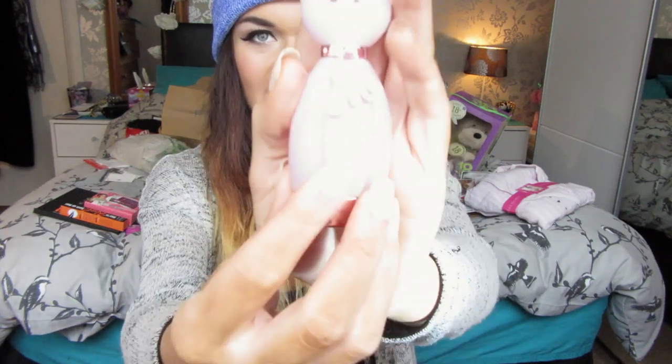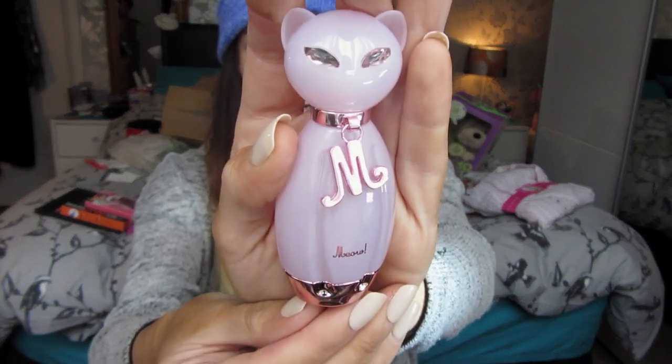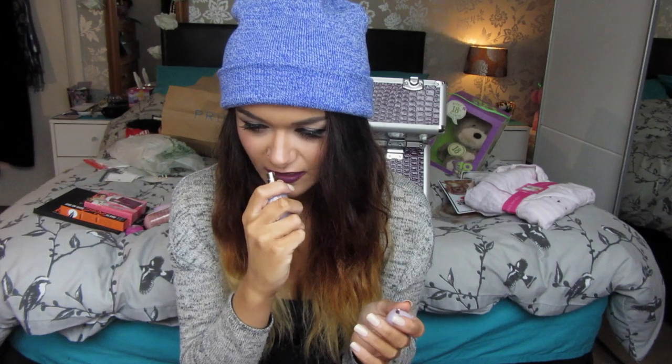Craig's mum also got me the Katy Perry 'Meow' perfume — it's this cute little pink cat bottle with an 'M' on the collar. It just smells fruity and girly and I love it. When I stay at Craig's, his mum always has this on and I always ask her what she's wearing. I never actually thought to buy it myself, so I'm so happy she got me that.